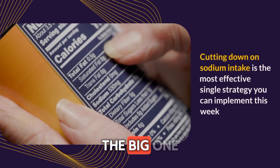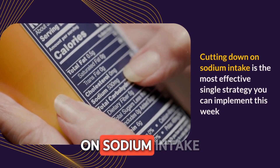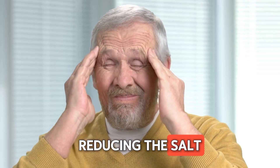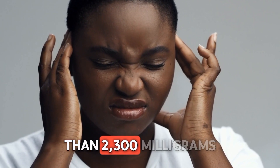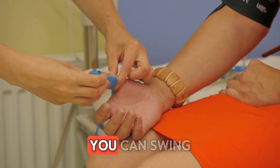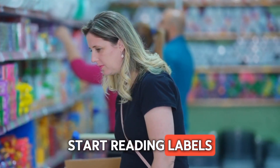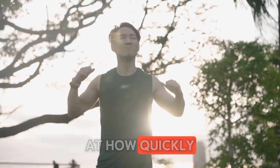Here's the big one — the most effective single strategy you can implement this week: cutting down on sodium intake. Reducing the salt in your diet can lead to noticeable improvements in your blood pressure levels. Aim for less than 2,300 milligrams a day, or even better, 1,500 milligrams if you can swing it. Start reading labels and choosing low sodium options — you'll be surprised at how quickly you can see results.